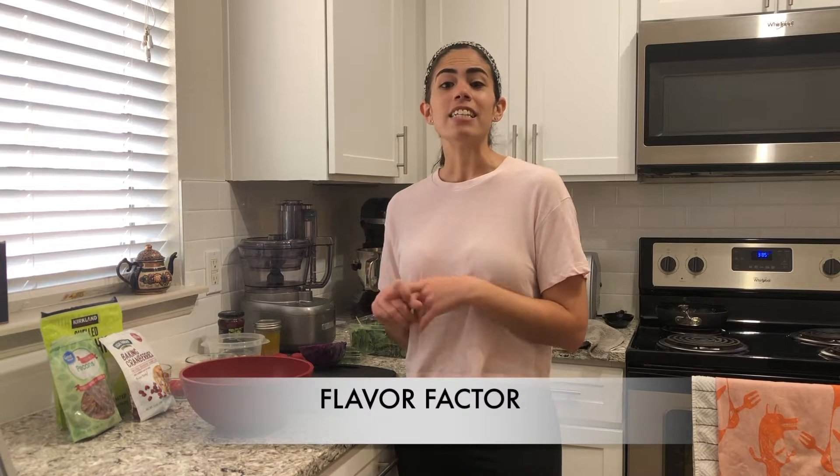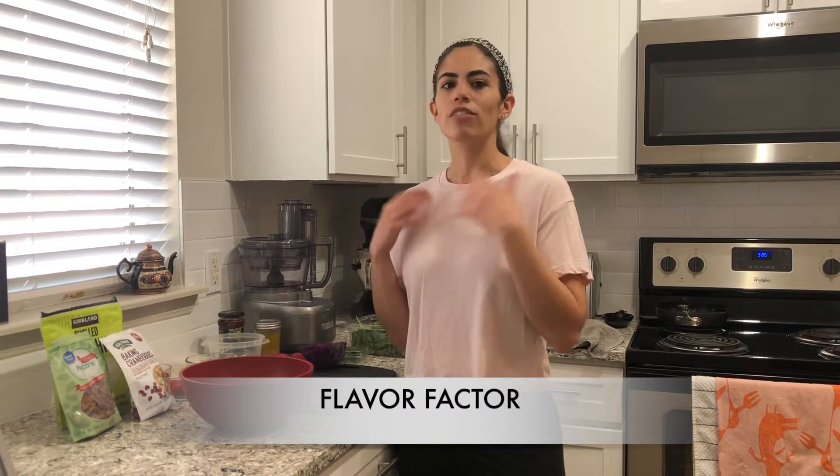The next thing is the flavor factor. You want to have something that has a lot of flavor, but it should also be flavor that you want — whatever you're in the mood for. Thinking about what type of cuisine you're in the mood for, like a Greek salad or a Tex-Mex taco kind of salad, will help you figure out what types of flavors you want to have.